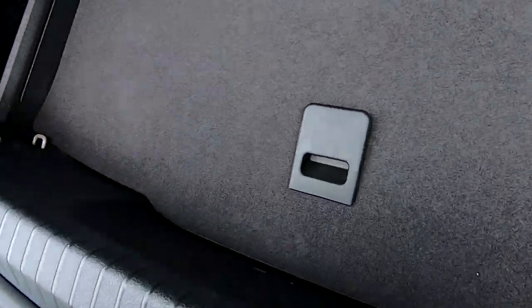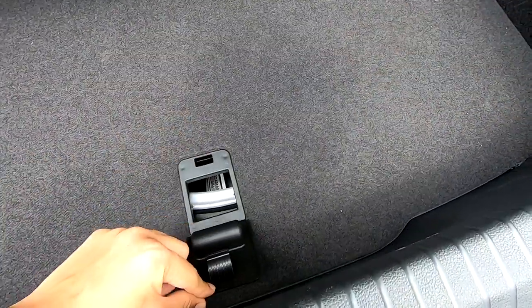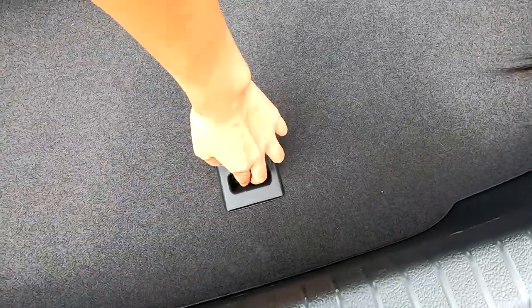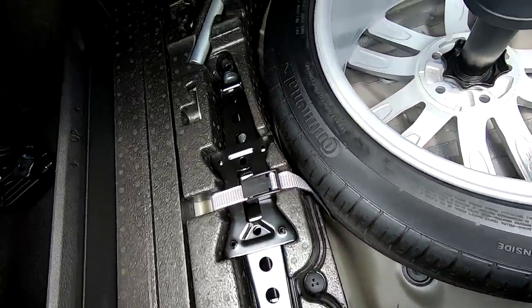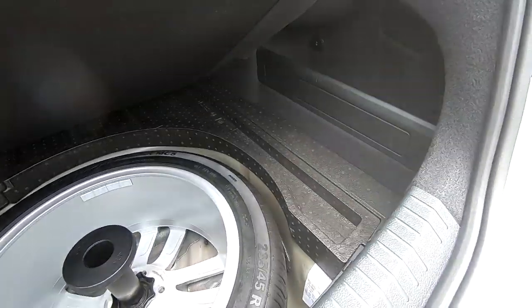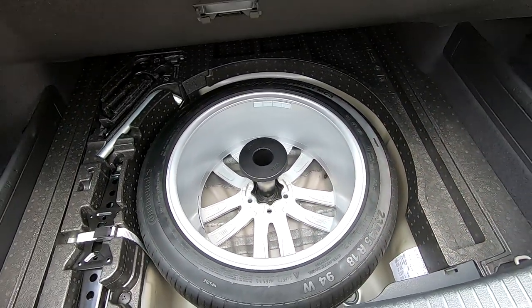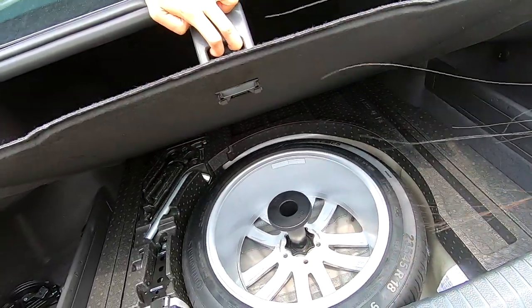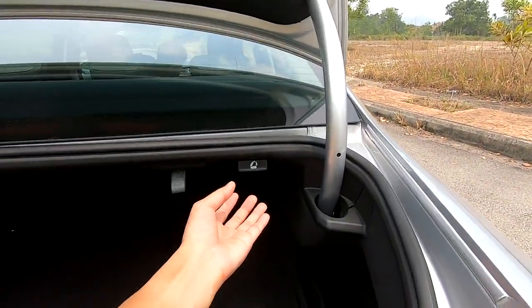There's a compartment at the bottom of the boot — and it's an extra tire! It is the exact same size tire, not a super-saver spare. So you have a full-size spare tire at the bottom of the boot, along with everything you need to change it.